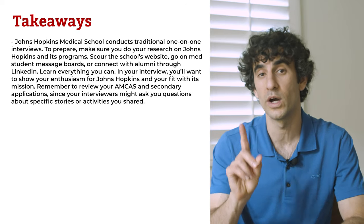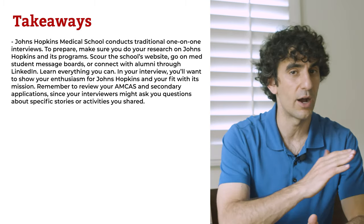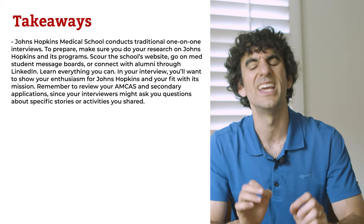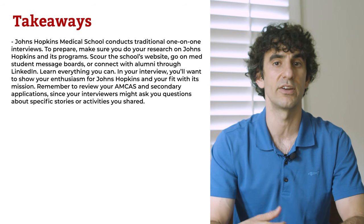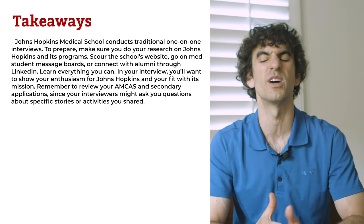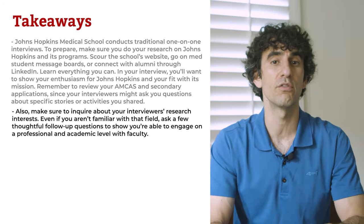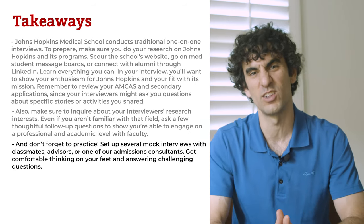Johns Hopkins Medical School conducts traditional one-on-one interviews. To prepare, make sure you do your research on Johns Hopkins and its programs — scour the school's website, go on med student message boards, or connect with alumni through LinkedIn. In your interview, show your enthusiasm for Hopkins and your fit with its mission. Review your AMCAS and secondary applications since interviewers might ask about specific stories or activities you shared. Also, make sure to inquire about interviewers' research interests and ask thoughtful follow-up questions. Set up several mock interviews with classmates, advisors, or admissions consultants, and get comfortable thinking on your feet and answering challenging questions.